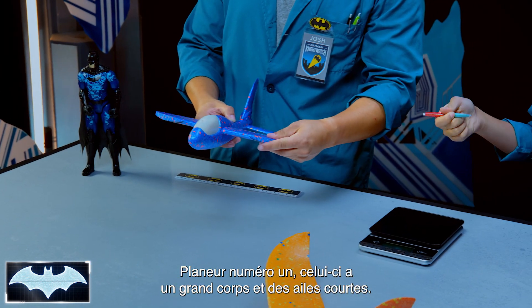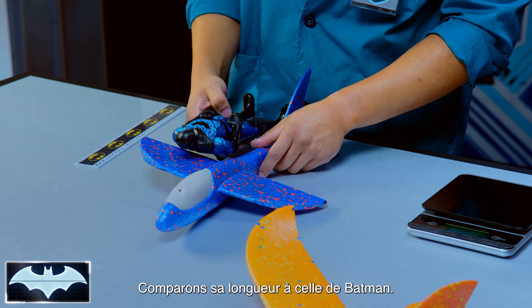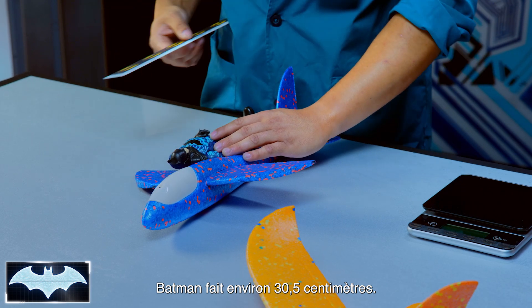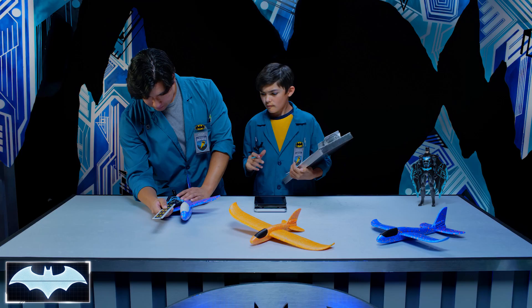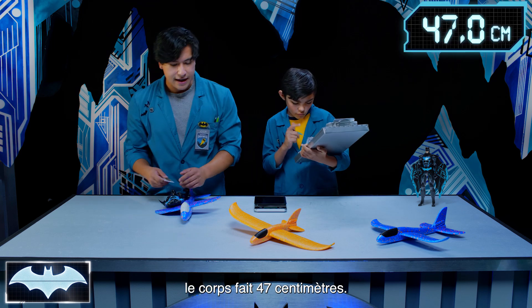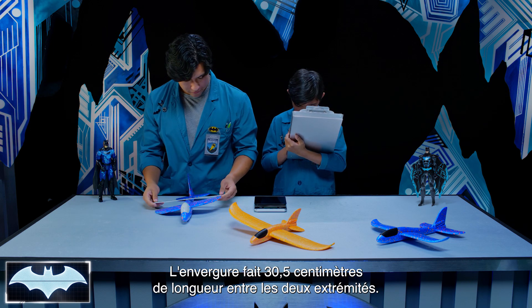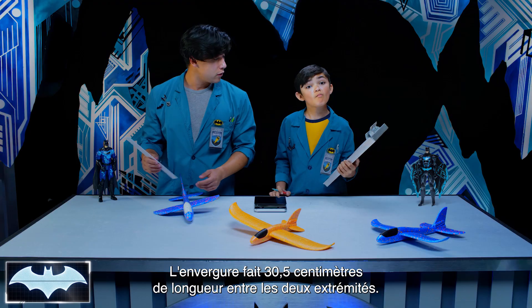Glider number one. This one has a large body and short wings. Let's see how long it is compared to Batman. Batman's roughly about 12 inches. We have 18 and a half inches for the body. Now let's measure the wingspan — from point to point, that's going to be 12 inches right across the board. So definitely shorter.